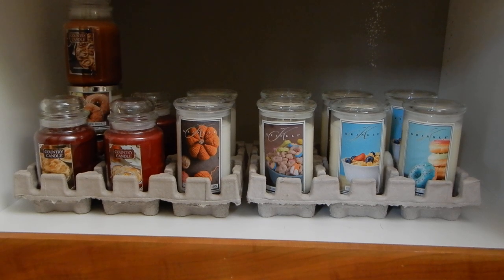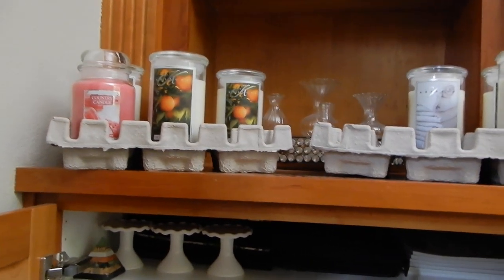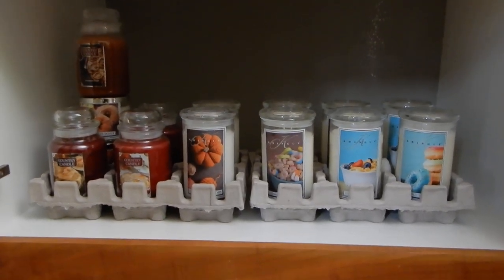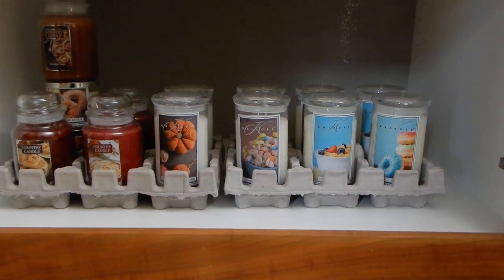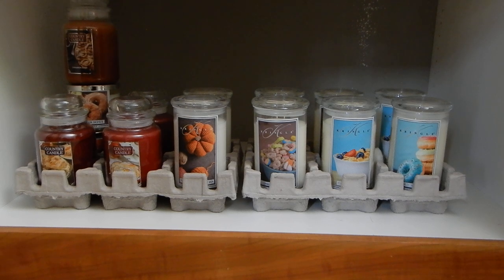By the way, it's not just these two crates down here — it's also this one up here and this one up here, but as you can see these are not even completely filled. So this is very much the size of collection I am comfortable with, and I would like to maintain it right around here.